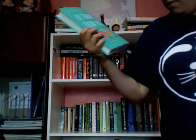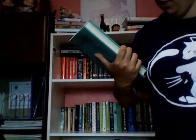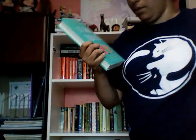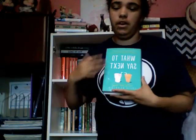I keep getting sidetracked by my cats, sorry about that. Next one I got is What to Say Next by Julie Buxbaum — not sure how you'd pronounce the last name. I just love the cover of this. I really love contemporary covers because they're simple and you get more of a general idea of what's going to happen. Sorry, you can hear a vacuum — someone named Linda cleans our house twice a month.